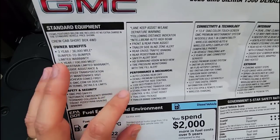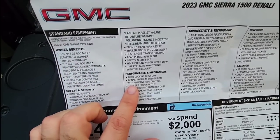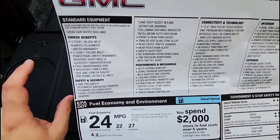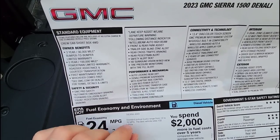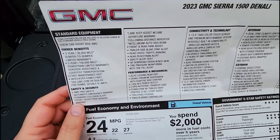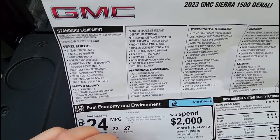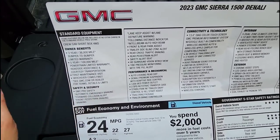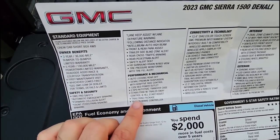Under performance and mechanical, it has the auto locking rear differential and the Denali premium suspension with adaptive ride control. I thought it was a bit gimmicky at first, but now that I've driven the truck over some really rough roads, that adaptive ride control is actually pretty cool. It also has a 120 volt bed power outlet, two speed auto track transfer case, StabiliTrak with trailer sway control and hill start assist, a trailering package, and an integrated trailer brake controller.